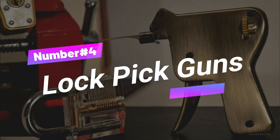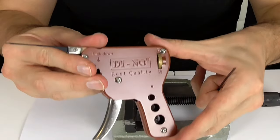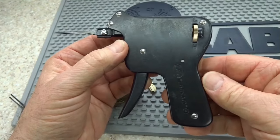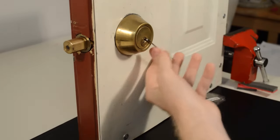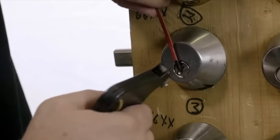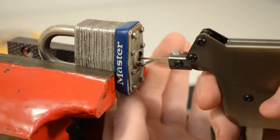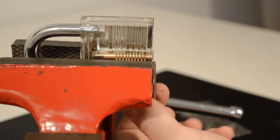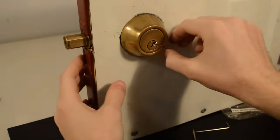Number 4: Lockpick Guns. Lockpick guns are a century-old gadget used to open doors by slipping a pick in a lock and moving the driver pins upwards. They can be manual or electric, with manual guns using a hand-operated trigger and electric ones using a motor. Lockpick guns are often used by police officers and locksmiths when a person is locked out with no keys. However, they're prohibited in some states and are not commonly used by thieves, as most burglaries don't require lockpicking.